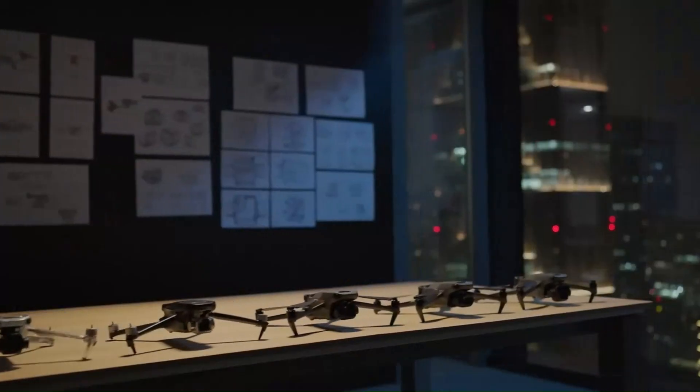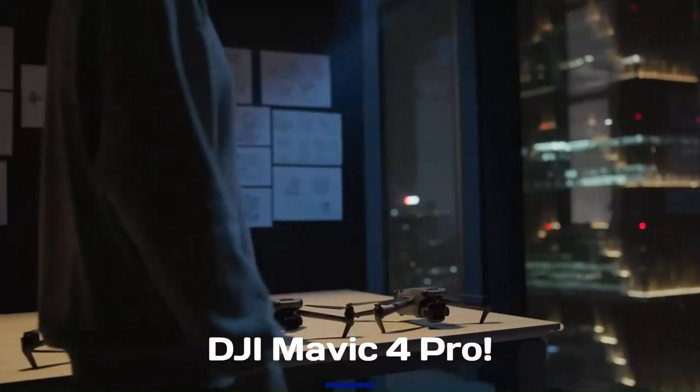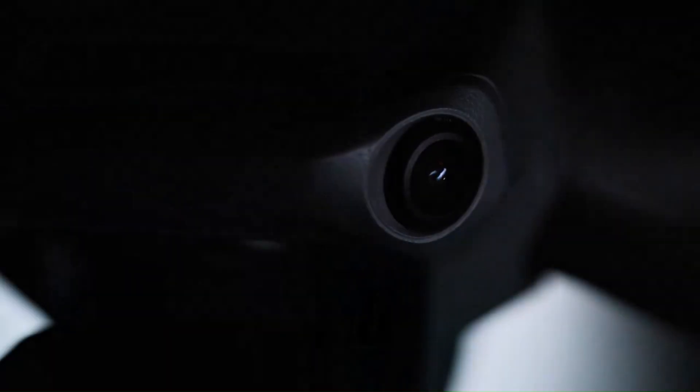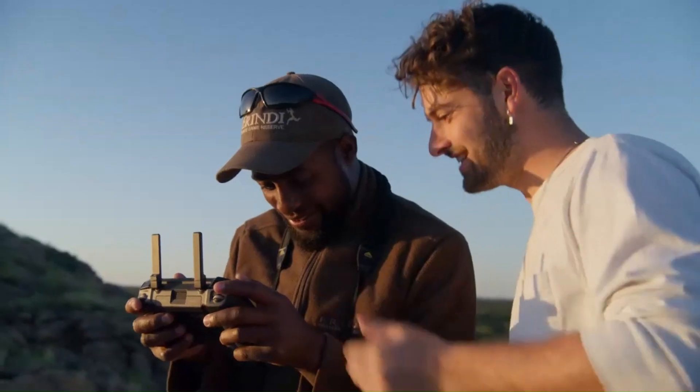DJI is back with its next-gen drone, and the Mavic 4 promises serious upgrades — better camera, longer flight time, and smarter features. But does it really set a new standard? In this review, we're taking a deep dive into its performance, design, and whether it's the drone you've been waiting for.